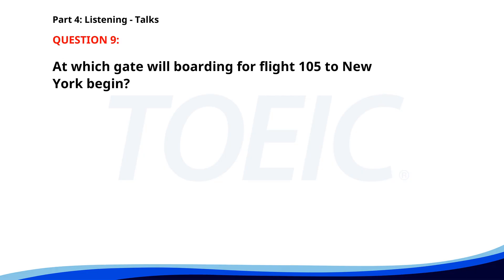Number 9. This is an announcement for all passengers on flight 105 to New York. Boarding will commence in 15 minutes at gate 23. Please have your boarding passes and identification ready. Priority boarding is available for families with young children and those needing assistance. At which gate will boarding for flight 105 to New York begin? A. Gate 25. B. Gate 23. C. Gate 21. The correct answer is A: Gate 23.